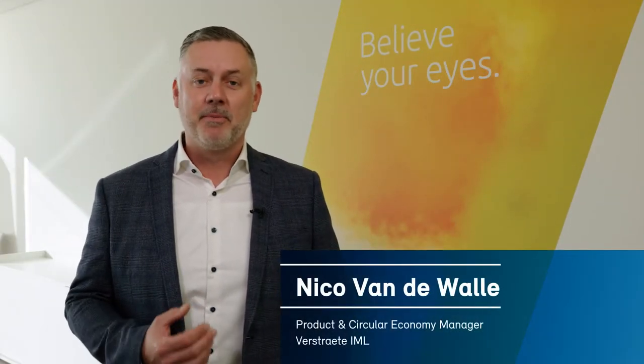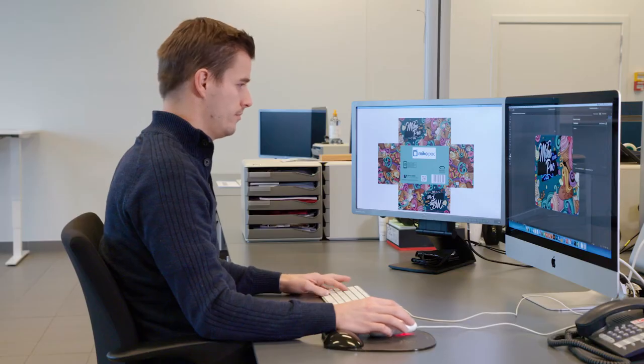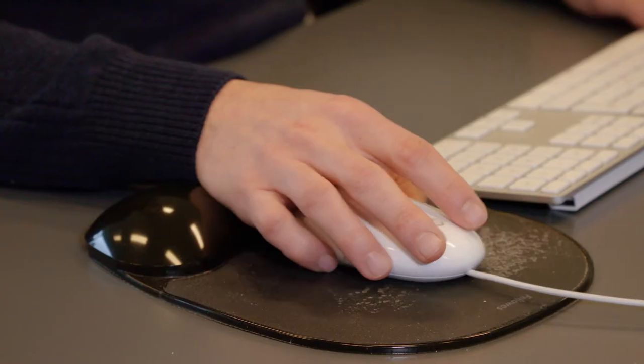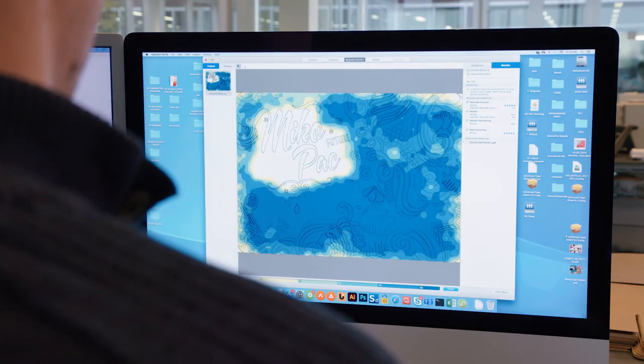How does it work? To make the packaging intelligent and to give the packaging a digital recycling passport, we make use of invisible digital watermarks. The first step in our production process is that we hide those invisible codes into the original artwork of our customer.